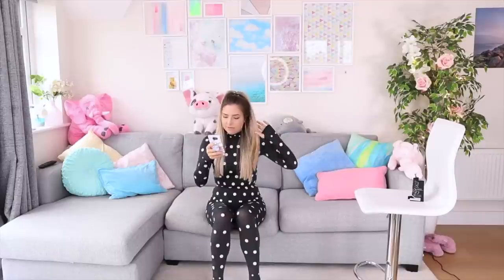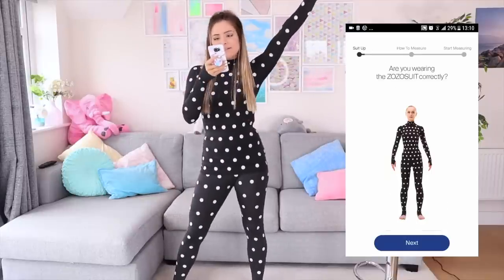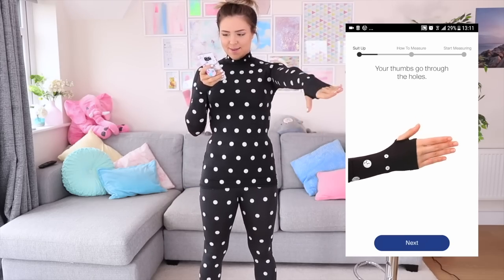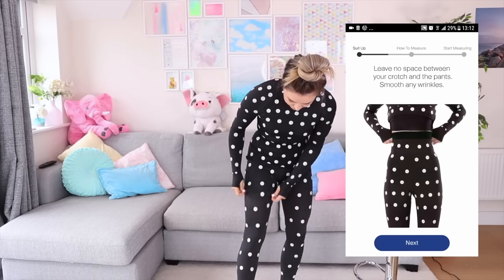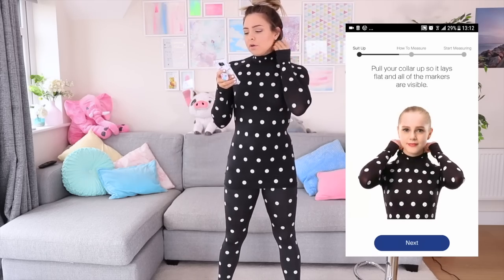The app doesn't want to load — we're off to a flying start. The app stopped working again. It keeps asking 'are you wearing it correctly?' My hands are in it. I need my hair up. Okay: thumbs go through the holes, heels in the hole with toes sticking out, leave no space in the crotch, smooth any wrinkles, tie up longer hair so no dots are covered.